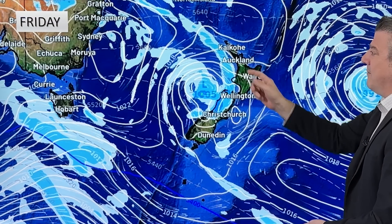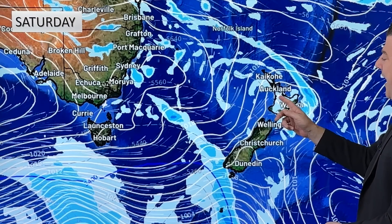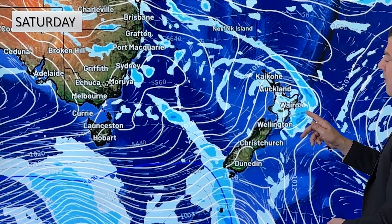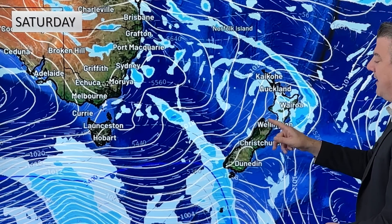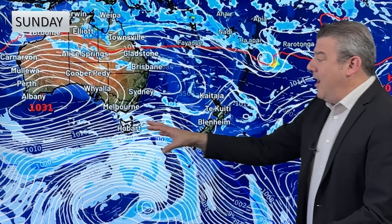For the western side of the North Island, that front comes in during the afternoon with a few showers and a brief bit of rain — it doesn't look like it'll be sticking around too long. On Saturday there are a few showers around as the low itself moves away, so that chance for rain in the upper South Island is pretty short-lived. Behind it, more of the windy westerlies.